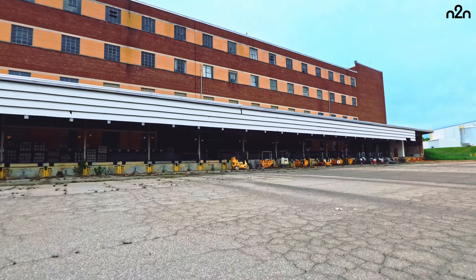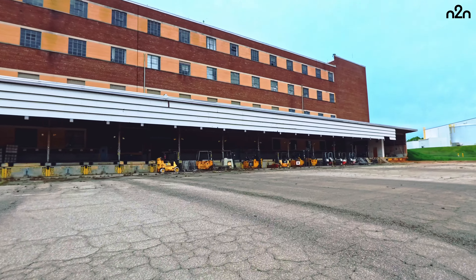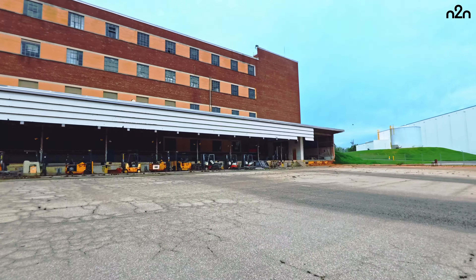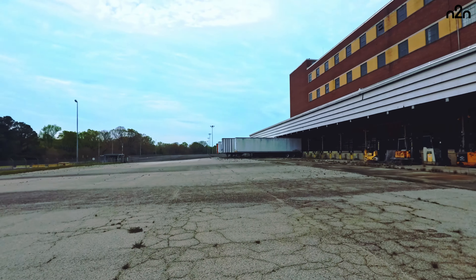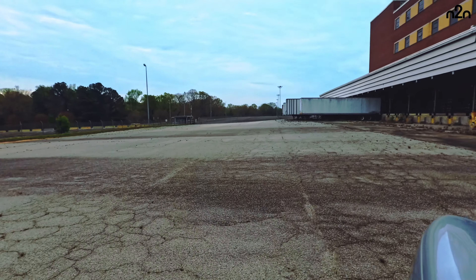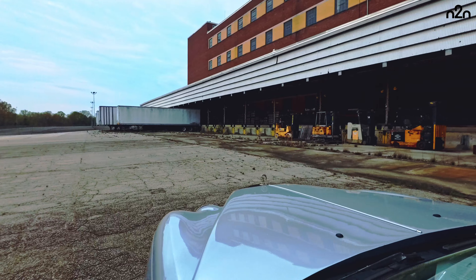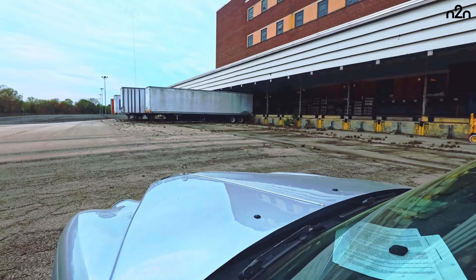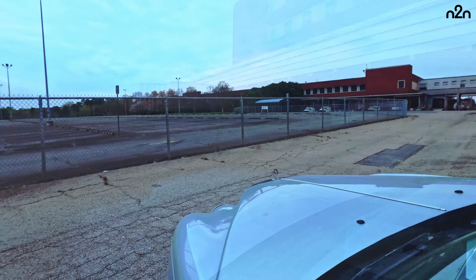Springs Global bought Springs Industries, came here, and loaded up all the equipment they could onto trucks and train cars and took it all to Brazil. They left whatever they couldn't load, so there's still stuff here — it just hasn't been used in 15 years.